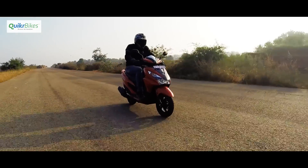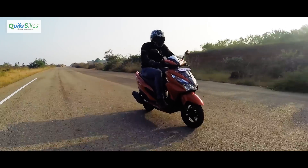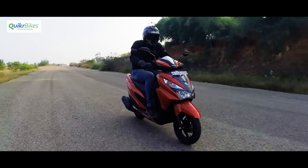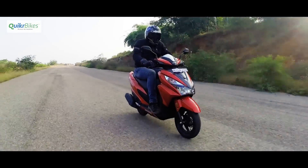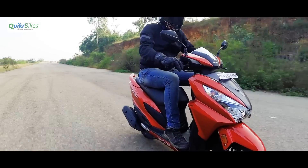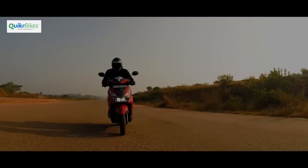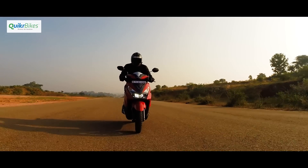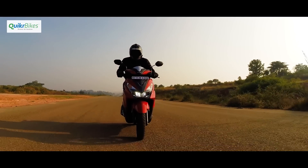So that's what the Honda Grazia is all about. It's essentially the same reliable Honda that we have been used to for so many years, but now comes of age and caters to a wider variety of riders, and especially the youth who want something that is economical yet stylish. If you have any questions, do let us know below and we will get back to you. Please do subscribe to our channel for the latest.